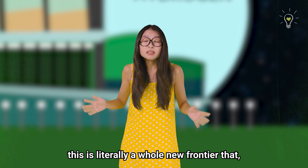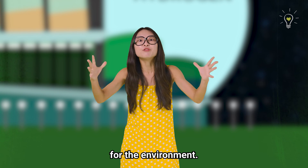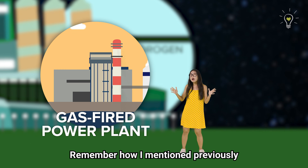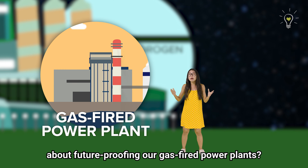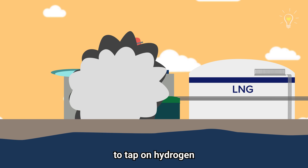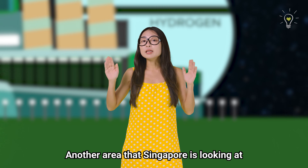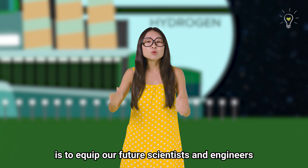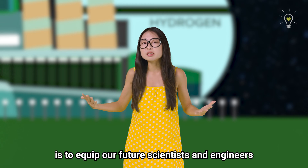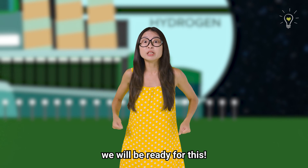Nevertheless, this is literally a whole new frontier that, if done right, could be a big win for the environment. Remember how I mentioned previously about future-proofing our gas-fired power plants? One of the ways is to ensure that our power plants are ready to tap on hydrogen when it becomes viable for power generation in the future. Another area that Singapore is looking at is to equip our future scientists and engineers with the right set of skills and knowledge, so when the time comes, we will be ready.